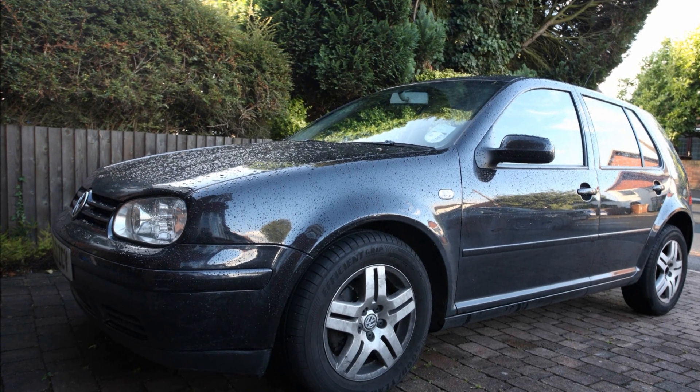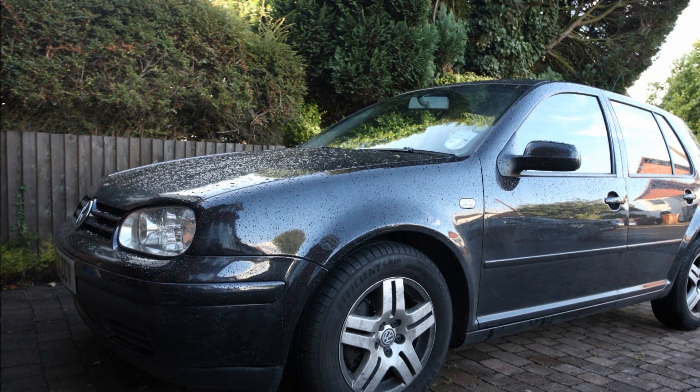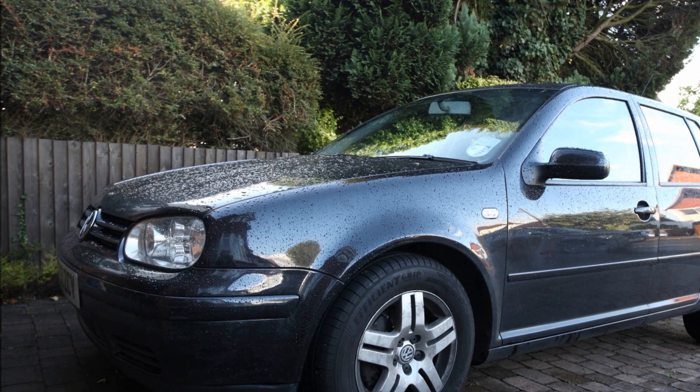It's probably very obvious from my channel that I've owned quite a few Golfs over the years, but there's one in particular I really regret selling.